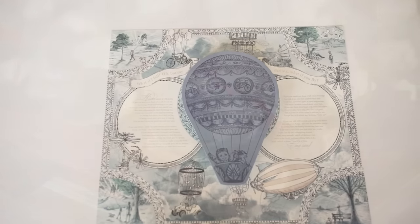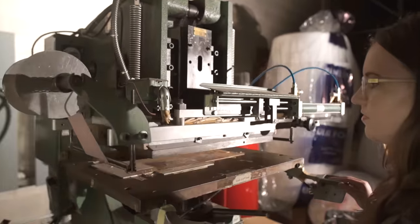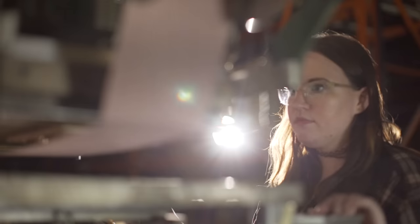We are a creative firm that designs and produces some of the most beautiful handcrafted stationery you have ever seen. In our workshop studio, the clinging and clanging sounds of metal cutting paper are just some of the charming noises that we echo into the universe.